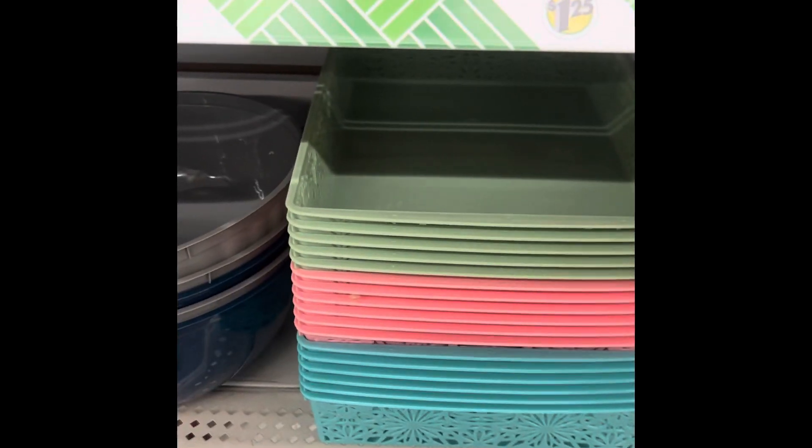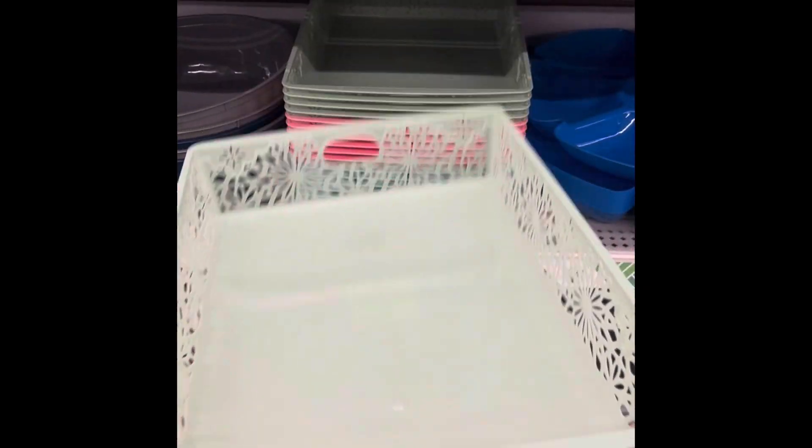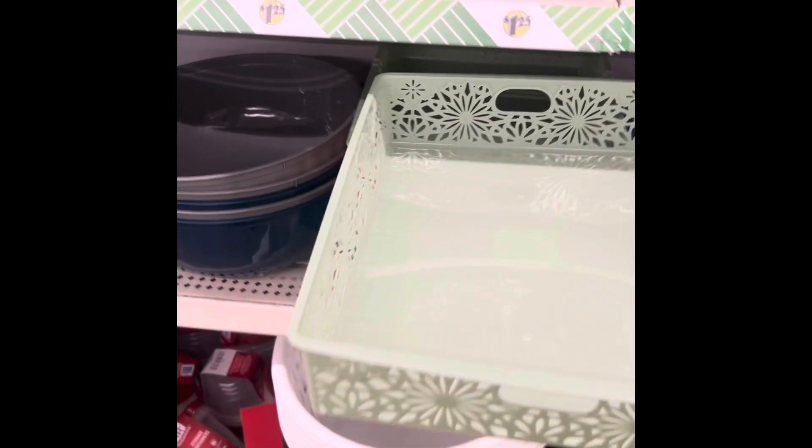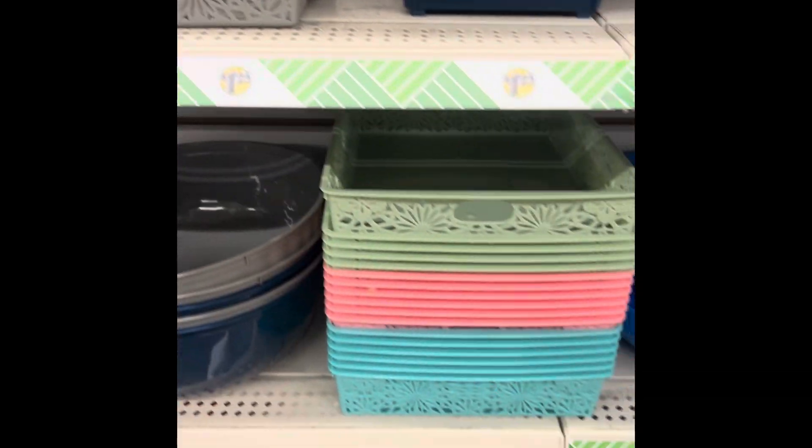They also have one that's a little bit different configuration — looks almost like a paper tray — and they have gray, same colors as the others.